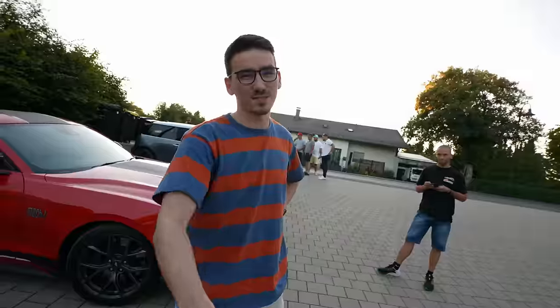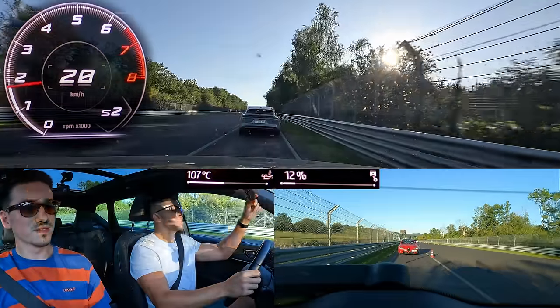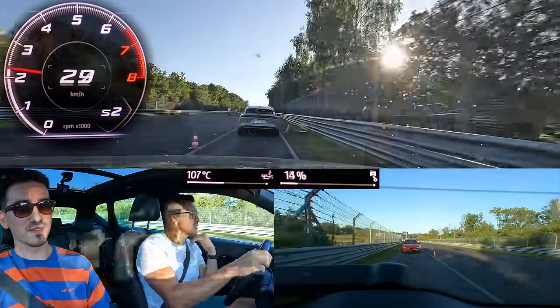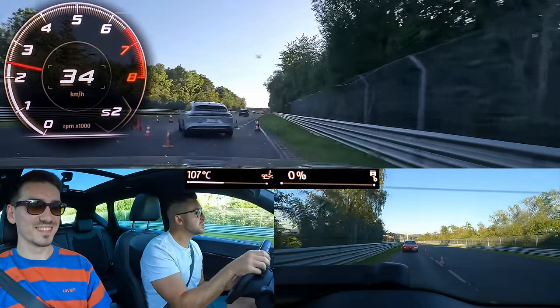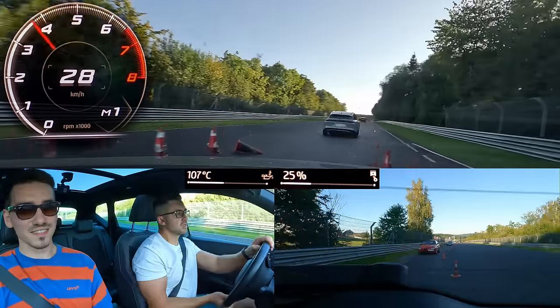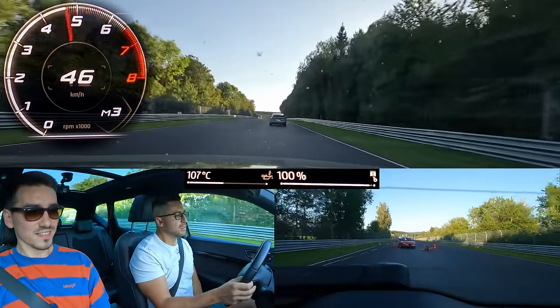Thanks again for the lap. I hope you had fun. Yeah, a lot of fun. We're entering off-season where the sun gets very low and starts blinding, especially when you're in a high SUV. In any case, we made it onto the track, so let's have some fun.